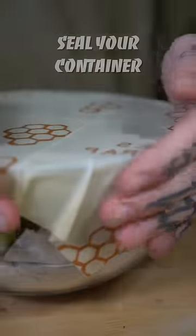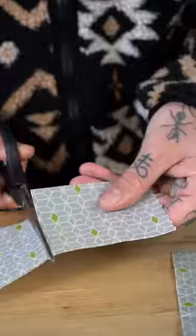Beeswax wraps: swap cling film for beeswax wraps, made from natural materials — a reusable and compostable alternative to plastic wrap that helps reduce your plastic use.